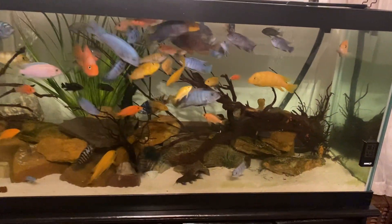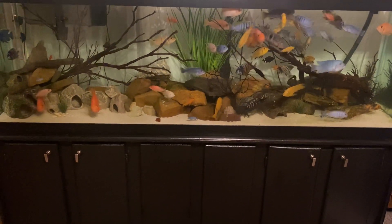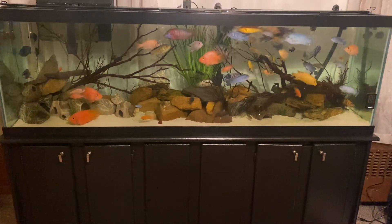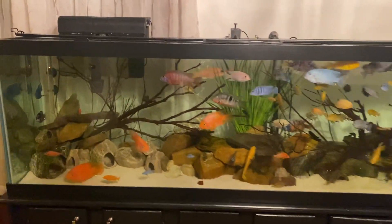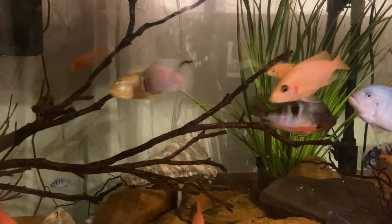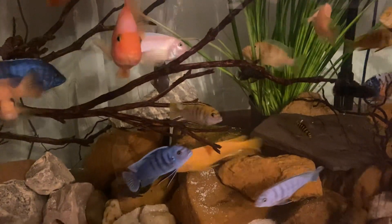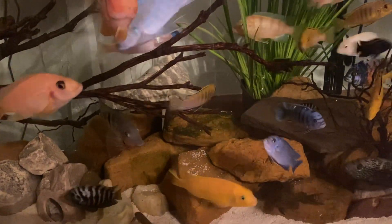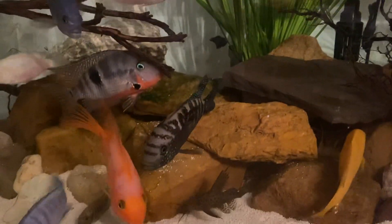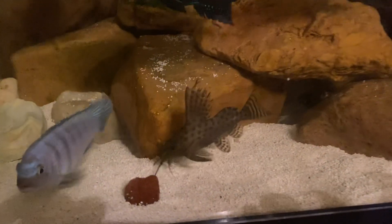So this is what the fish tank looks like — 125 gallon cichlid fish tank. Let me give you another quick glimpse, a close-up of the tank as I zoom in on some of the fishes. There's a Jack Dempsey right there, and of course you got this guy right here as well.